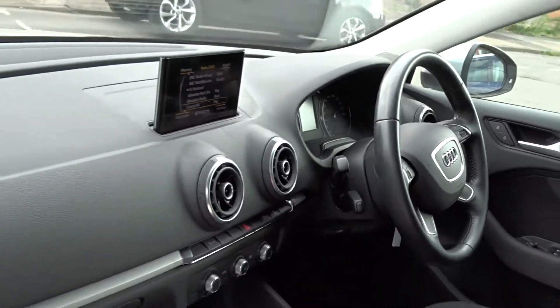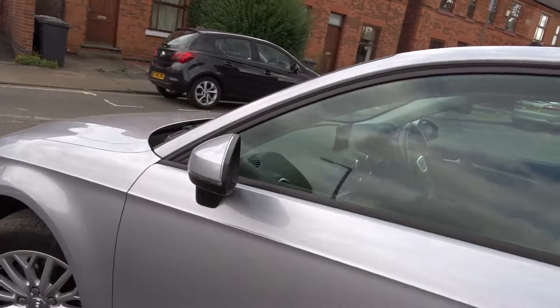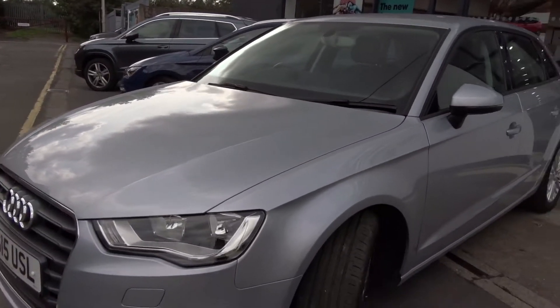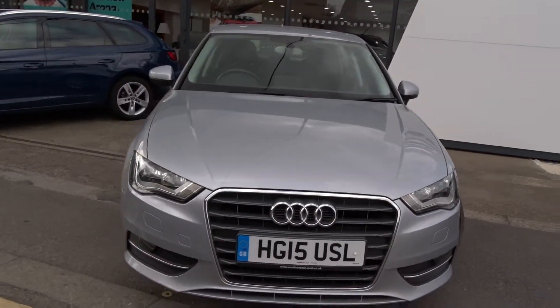In addition to this, the car comes with service history. There's a factory-fit alarm system with interior sensors. Moving around the front, it's in really nice condition, very well looked after by the previous owner. It also features front fog lamps. The car is available today at Pentagon with 12 months warranty.